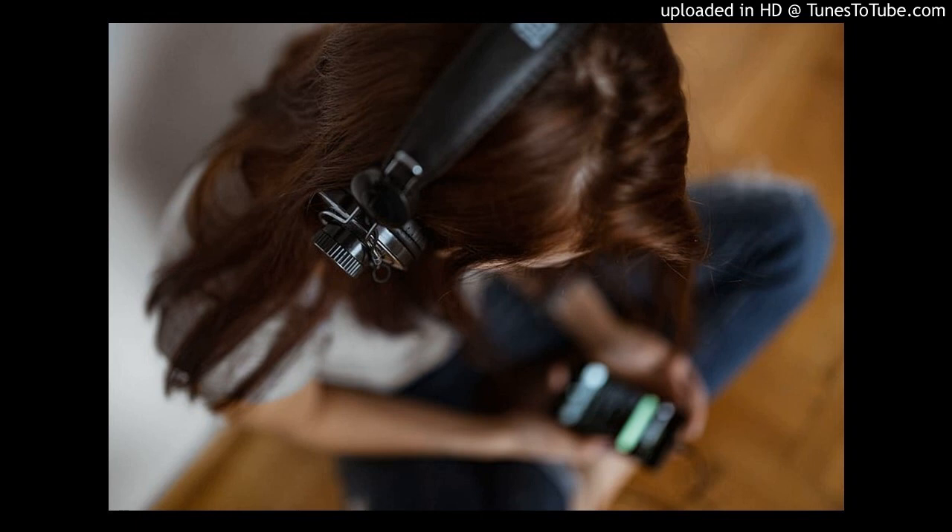Listening comprehension. Welcome to the exam. In a moment, your teacher is going to give out the question papers. When you get your paper, fill in your name, centre number and candidate number on the front page.